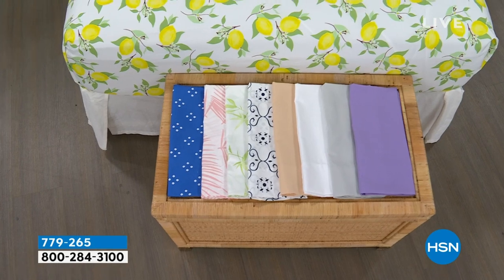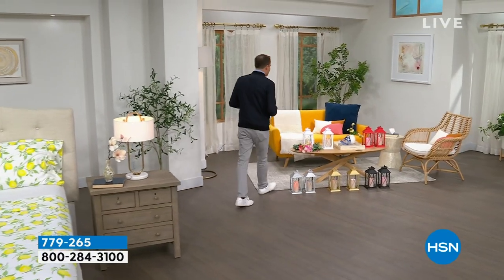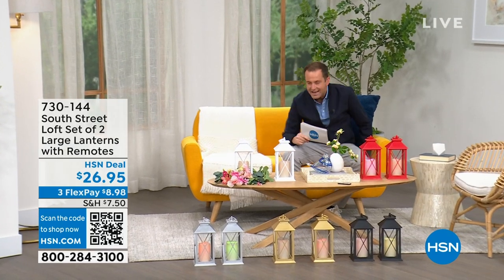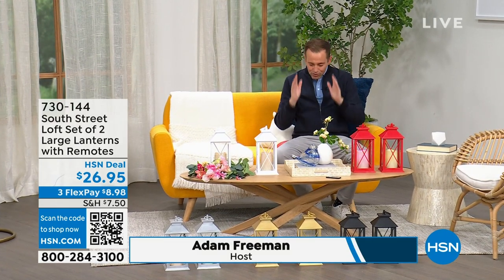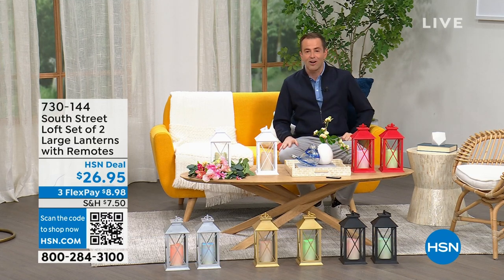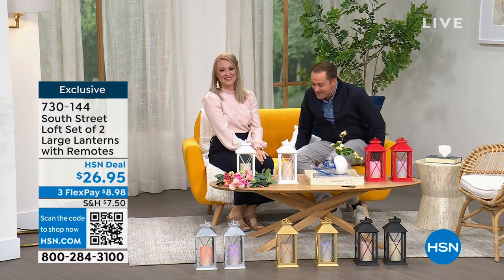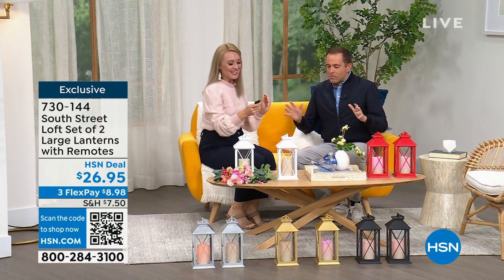If you need new sheets for your bedroom, the guest room, or the kids' room, we have great options. We're going to spend the whole hour talking about South Street Loft. My special guest is Stephanie Rantz — a true home and design expert, voice of South Street Loft, and self-professed nester. Normally we're on for five minutes together, but tonight we get the full hour.